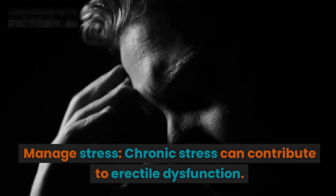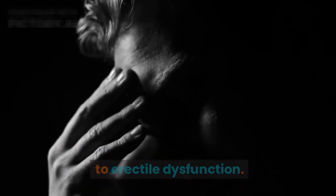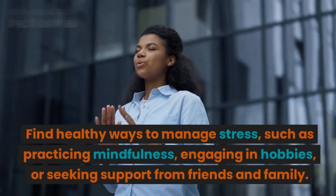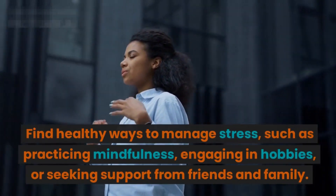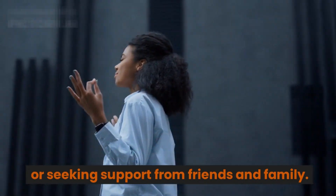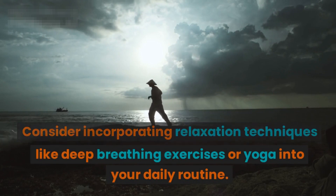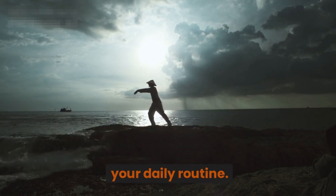Manage stress. Chronic stress can contribute to erectile dysfunction. Find healthy ways to manage stress, such as practicing mindfulness, engaging in hobbies, or seeking support from friends and family. Consider incorporating relaxation techniques like deep breathing exercises or yoga into your daily routine.